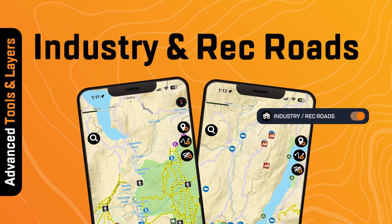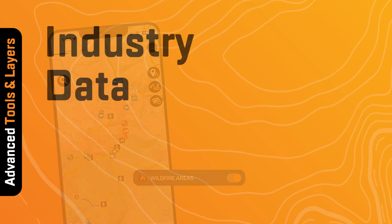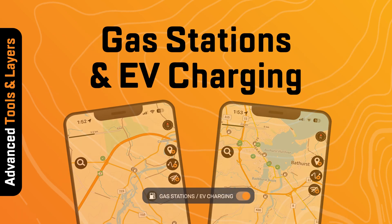Additional layers include industry and rec roads, wildfire areas, industry data, service providers, gas stations, and EV charging.